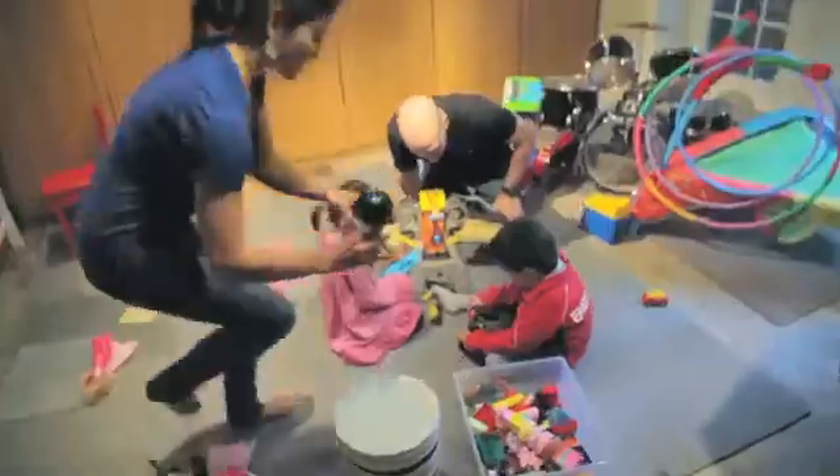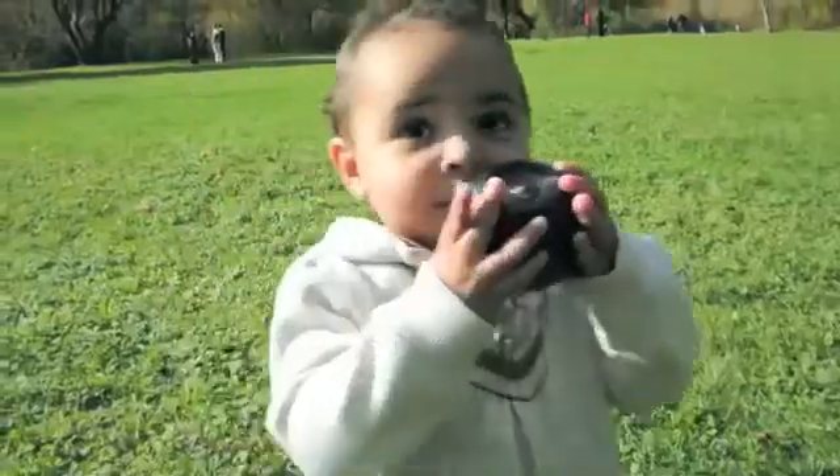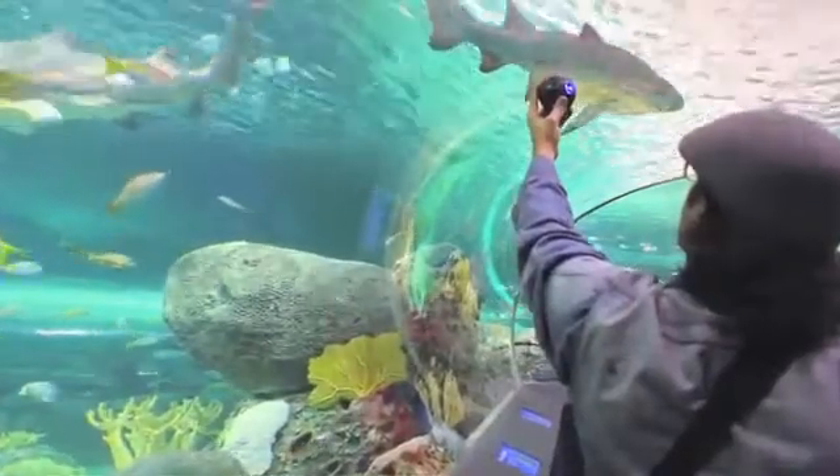We've designed the Bubble Cam to be ready and available to everyone. You're going to have to make a choice — sometimes you want that straight-on shot, that one angle, but there are going to be moments when you want to see everything. With your help, we're going to make 360 degrees of your world available at any time.